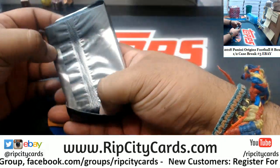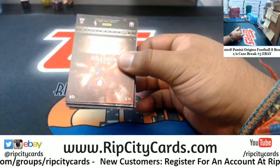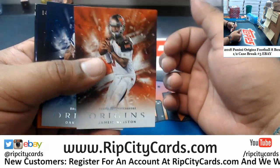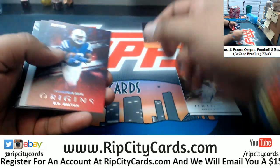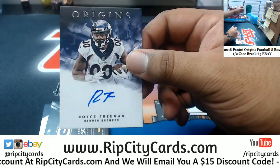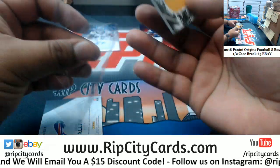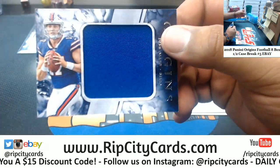Let's see what we got here. Origins — one of my favorite football products, I really really like this product. Even the base cards look gorgeous. Demaryius Thomas Broncos 175, T.Y. Hilton Colts 299, Royce Freeman of the Broncos rookie autograph, Marquez Valdes-Scantling rookie patch auto for the Packers, and Josh Allen of the Bills with the relic.